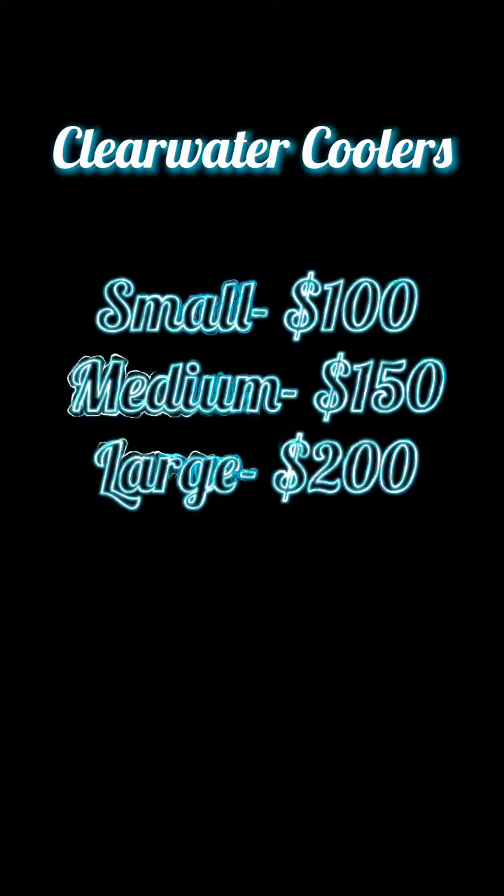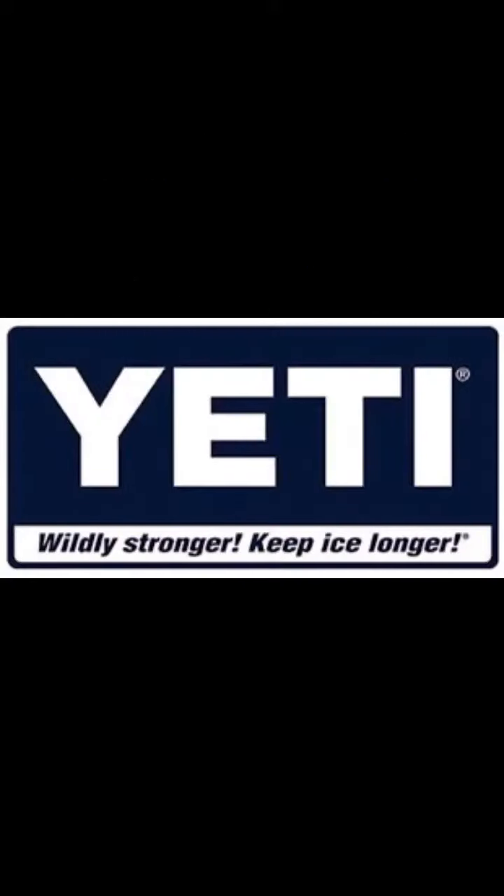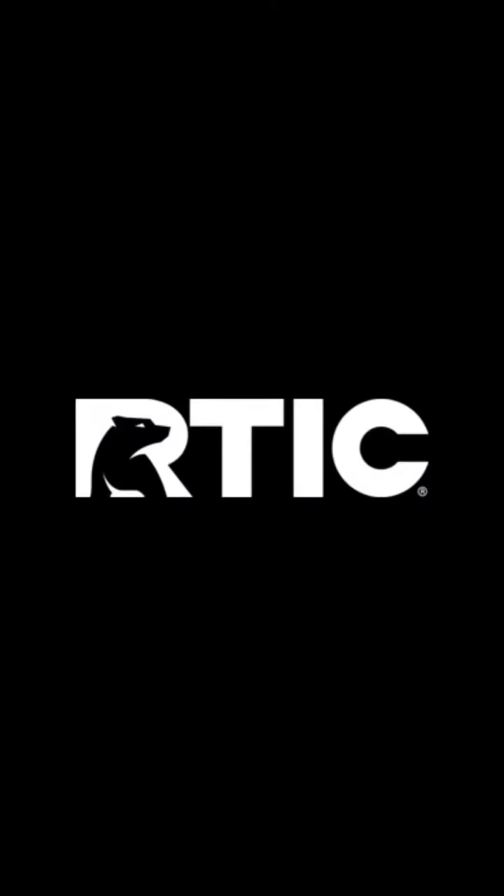We have multiple options to choose from, from different colors to different sizes. Whatever you want, we have it. Compared to our competitors, such as Yeti and Arctic, our prices are much lower.